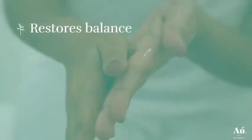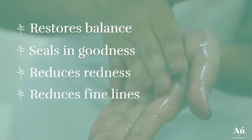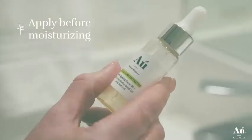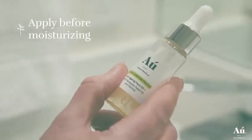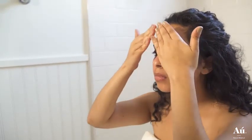This product restores balance, seals in goodness, reduces redness, and the appearance of fine lines. I love O Natural Skin Food's anti-aging oil because it sits really nicely on the skin, the oil absorbing perfectly so that there is no oil left on the surface of the skin, and the retinol is plant derived from tomatoes.